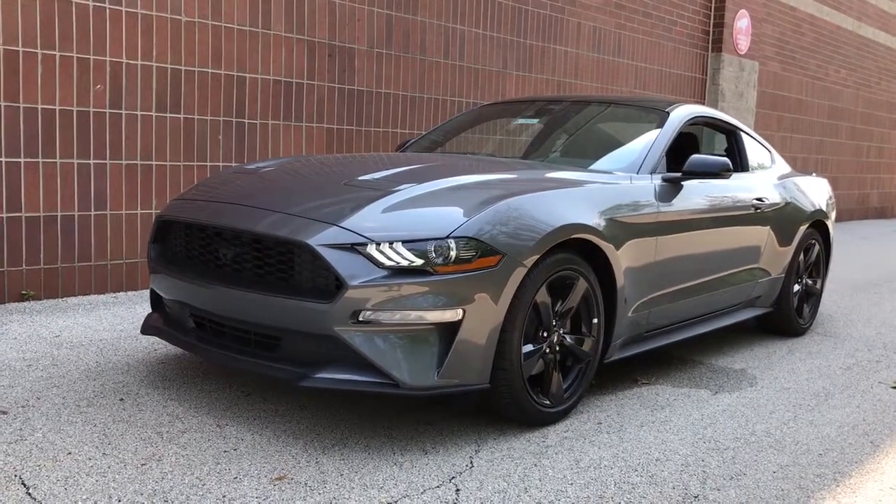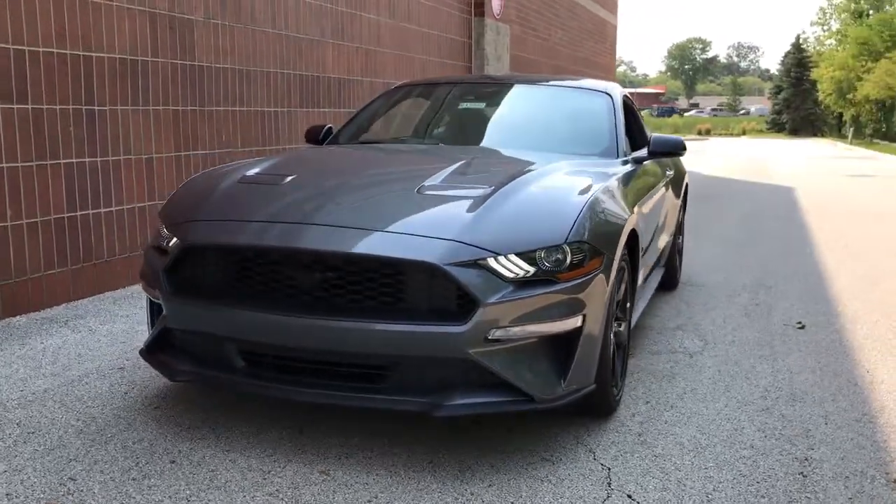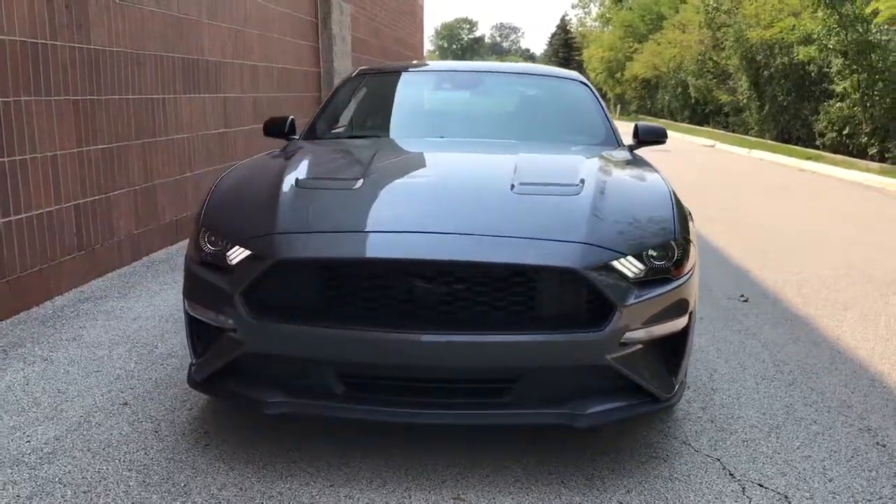Go home happy with the 2021 Ford Mustang. Take control of the track or the scenic route in the iconic Mustang.